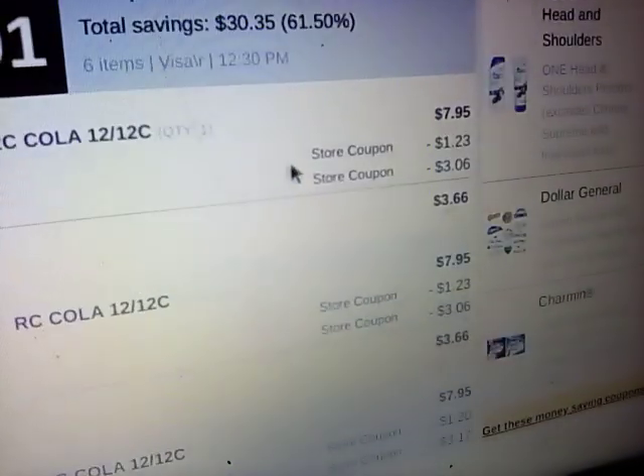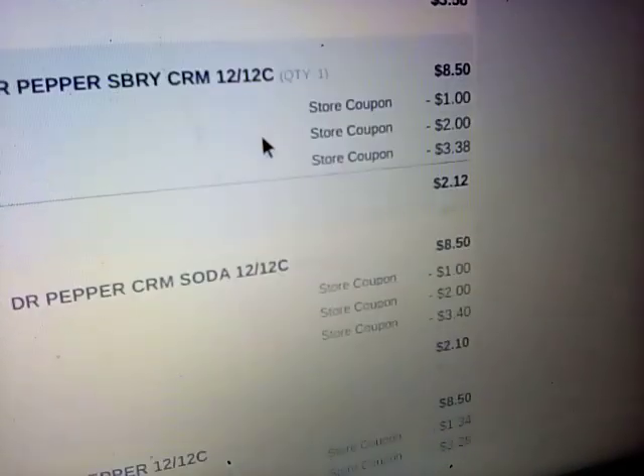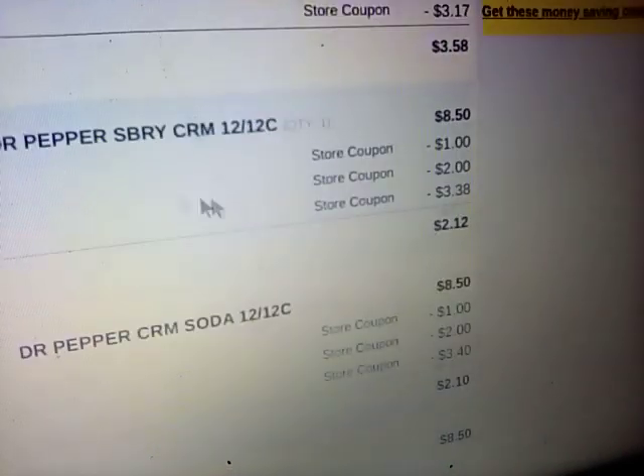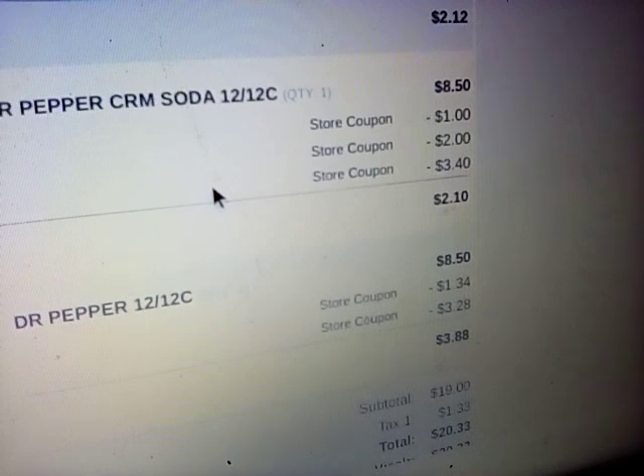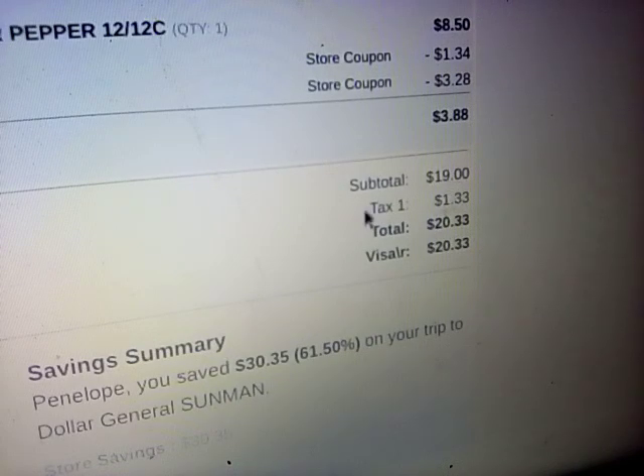What happened was, on the RC Cola, they were 2 for $15, and I had a $2 coupon. I also had a $5 off of $25 as well. So there are our three RC Colas. And then I did the three Dr. Pepper deal — I had a digital coupon for $4 off of $15 Dr. Pepper. The Dr. Pepper was already marked down to 3 for $15. So I used that $4 digital, and it made the first one $2.12, the second one $2.10, the third one $3.88 — a subtotal of $19 before tax.